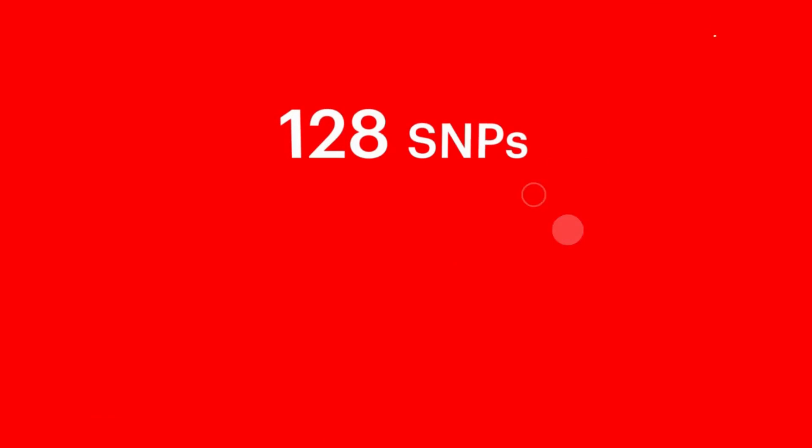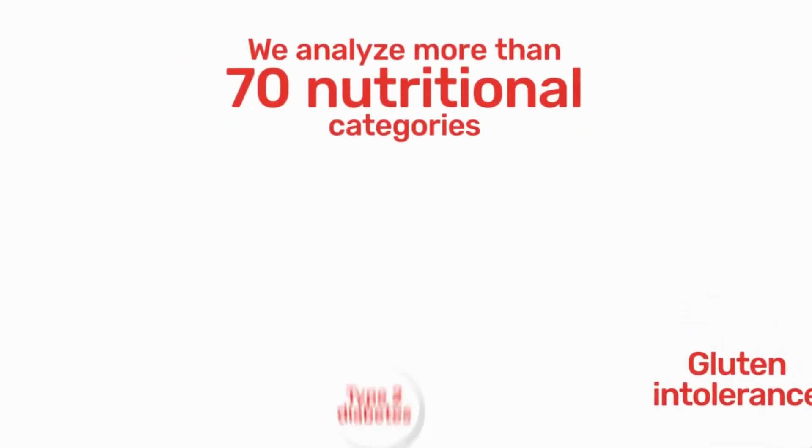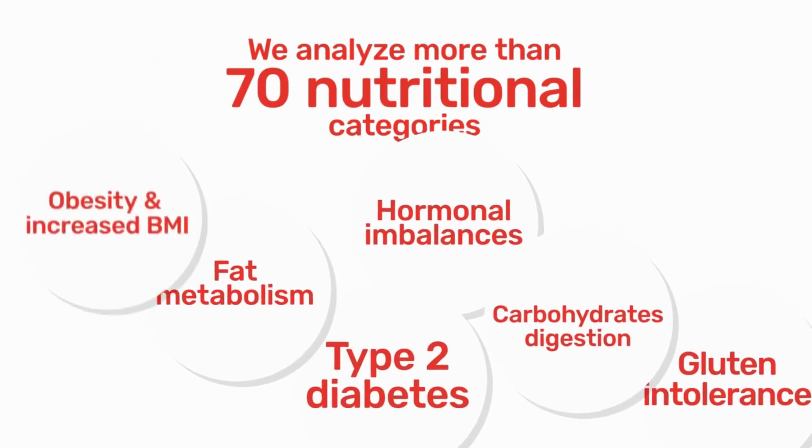We analyze 128 SNPs and 384 genetic variations. We analyze in one test the patient's genetic predisposition to more than 70 nutritional categories.